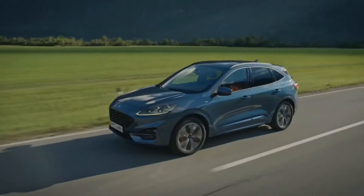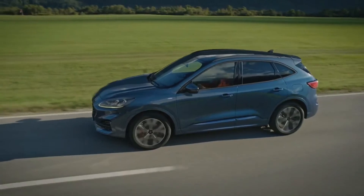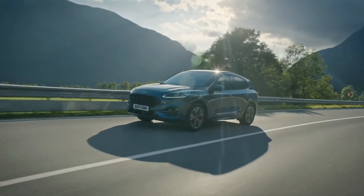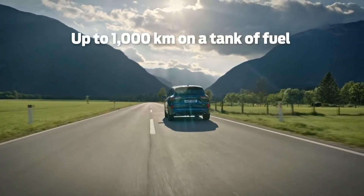The ideal choice for customers that want a petrol all-wheel drive with an automatic gearbox. Cougar Hybrid is a great alternative to diesel and offers 30% more range than the Cougar plug-in hybrid, up to 1000 kilometers on a tank of fuel.